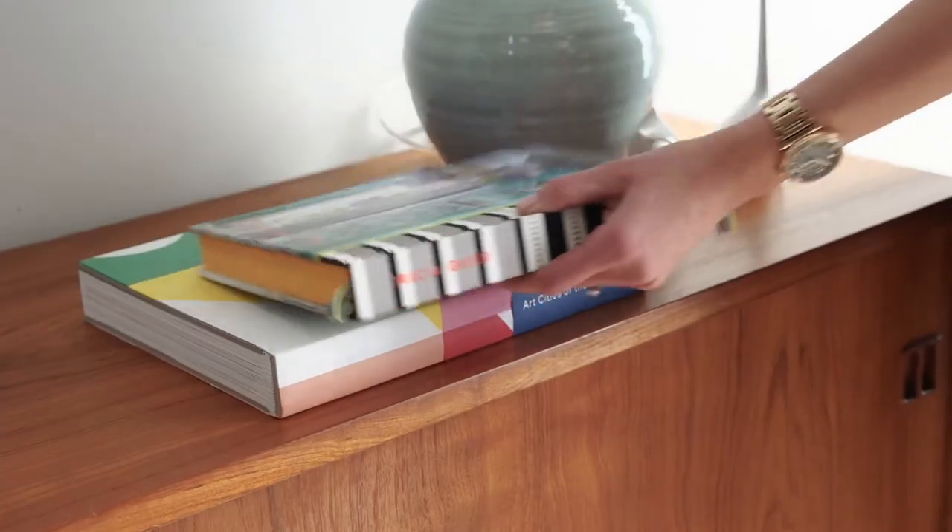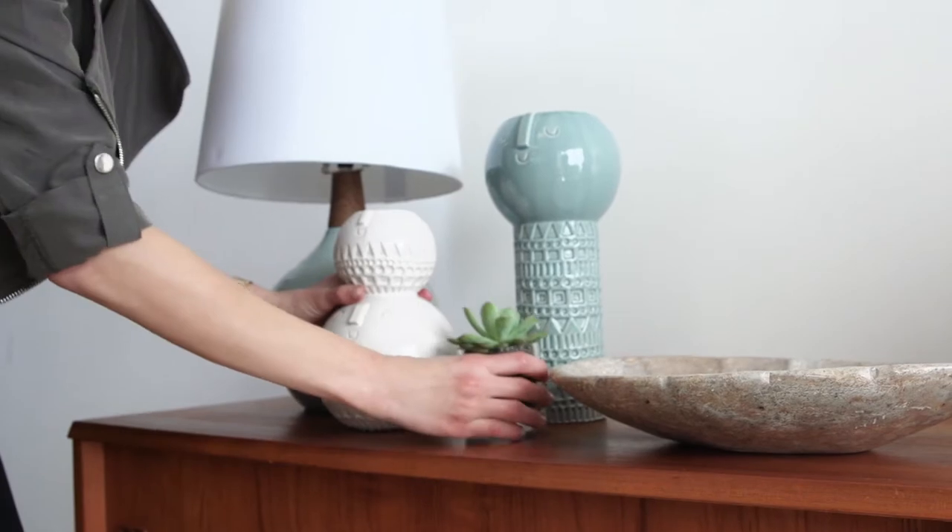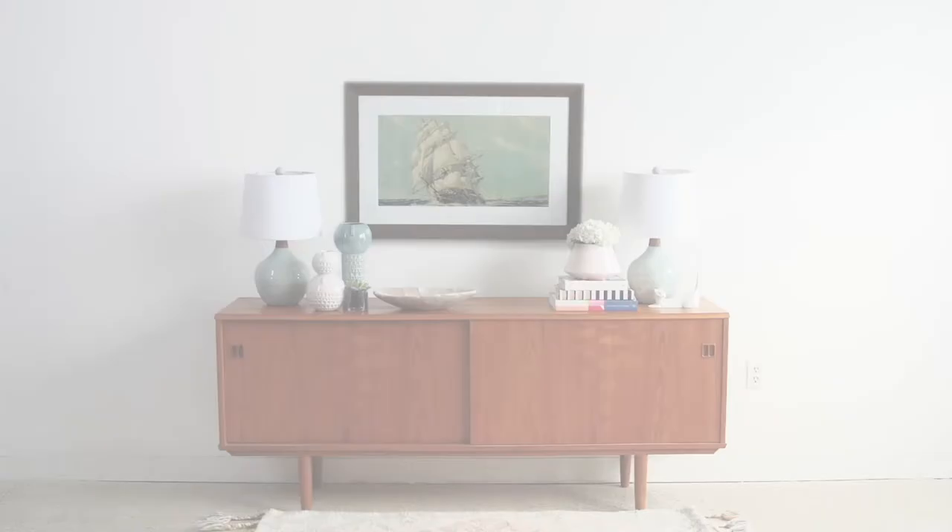Breakfast at Tiffany's Mario thing? Go Feminine Classic with stacks of your favorite fashion books and prettiest vases in the same color palette. Blue's my go-to — what's yours?